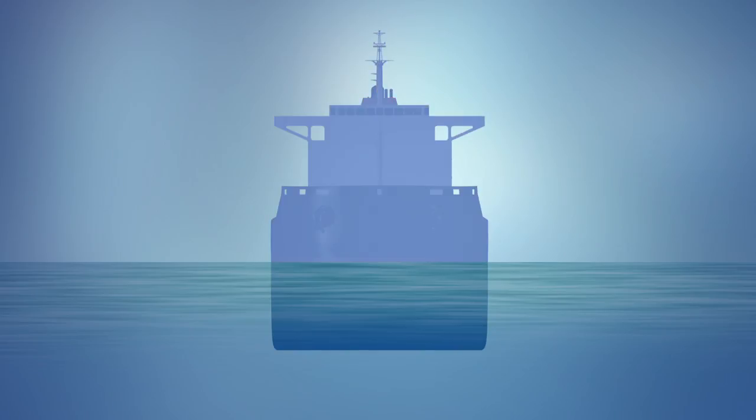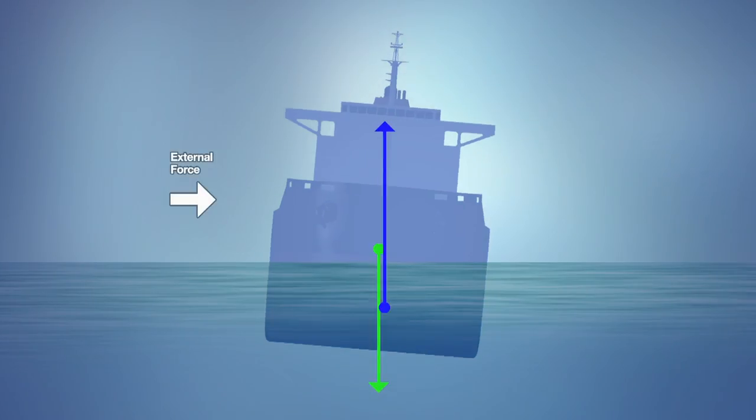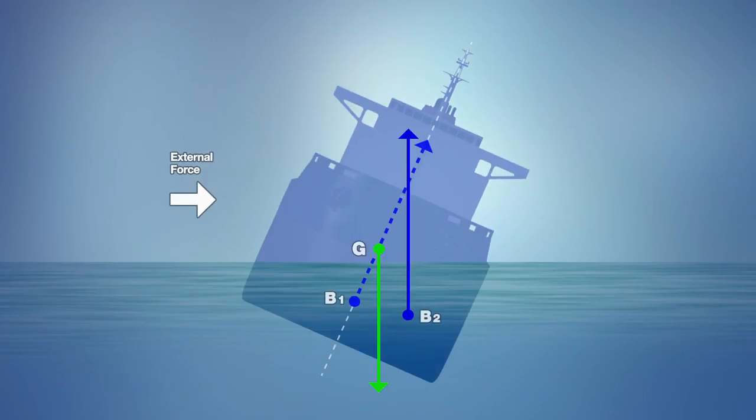Ship stability depends on the relative positions of the vessel's centre of gravity, G, and its centre of buoyancy, B. The location of B when the vessel is upright and its location when the vessel is inclined to one side determines the position of what's known as the metacentre of the vessel, M.